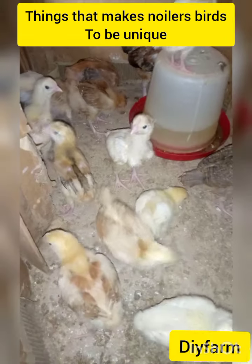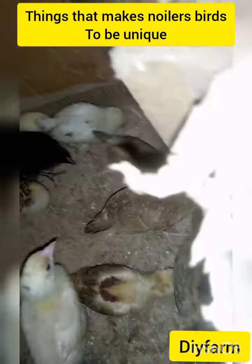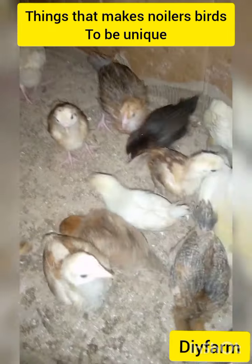Hello, my people! Welcome to DIY Farm, your poultry and farming friend. If you've never subscribed, I want to make you try to subscribe. Help our channel grow.